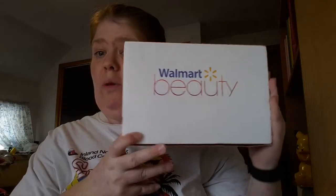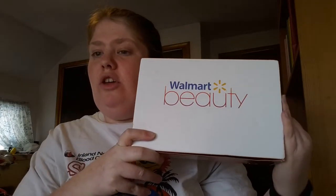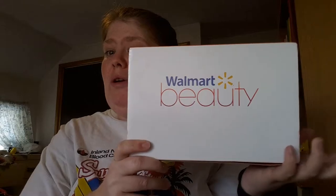Hey everyone, so today I got another box in the mail — I received a Walmart Beauty Box. This is the spring one. Now this one took like three weeks for me to get. They said they mailed it on like the 18th or the 19th, but I just got it today and it is now the 10th — so nearly a month later I finally got my box from Walmart.